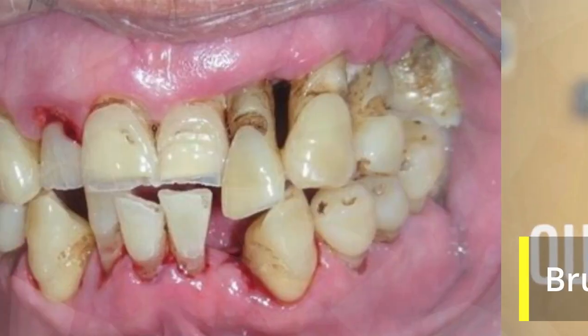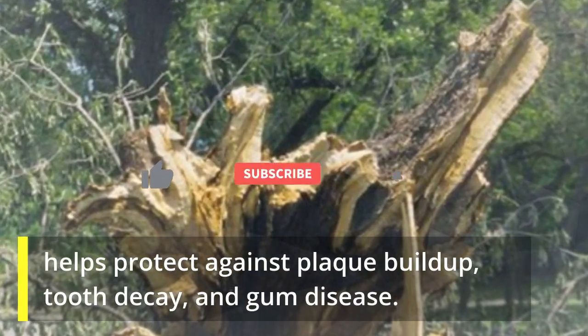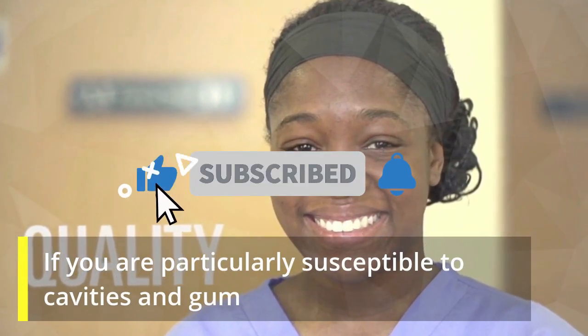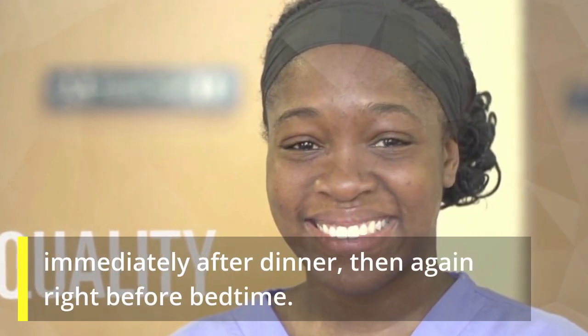Brush Before Bed. Brushing your teeth before you go to sleep at night helps protect against plaque buildup, tooth decay, and gum disease. If you are particularly susceptible to cavities and gum disease, dentists recommend that you brush immediately after dinner, then again right before bedtime.